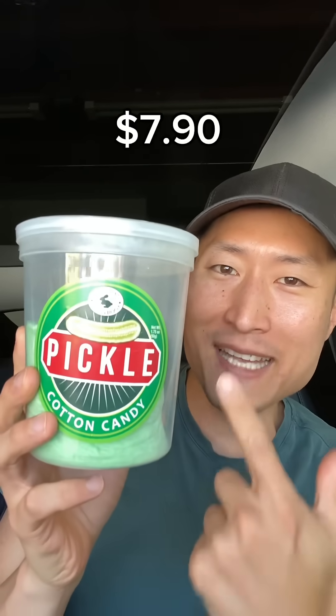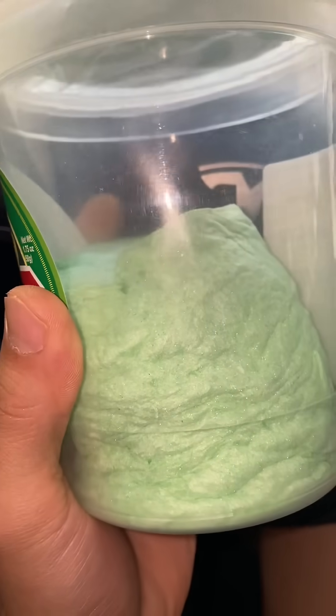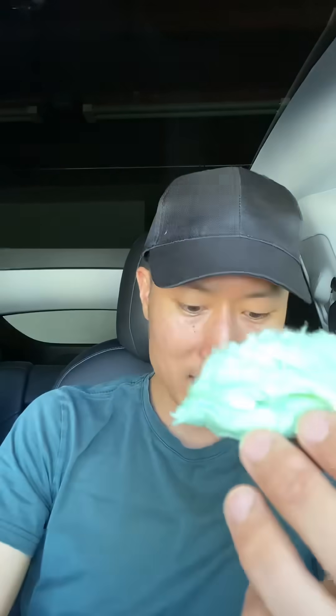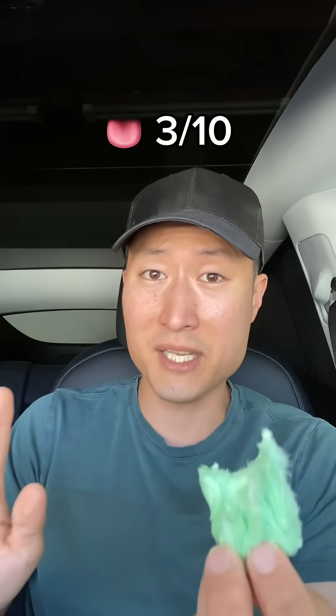Let's first start off with the cotton candy. Disclaimer: this used to be much larger — I've been putting this video off, and so during that time it shrunk. Oh, it tears off really nice. No flavor is throwing me off. I definitely won't get this again, but not the worst thing I've tried.